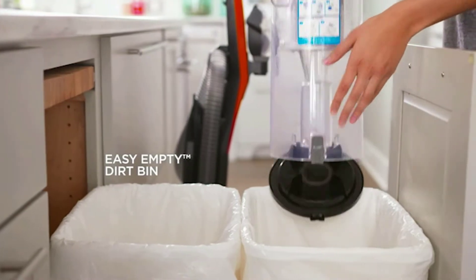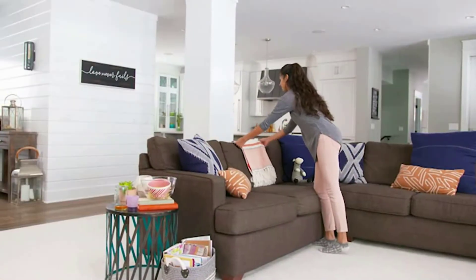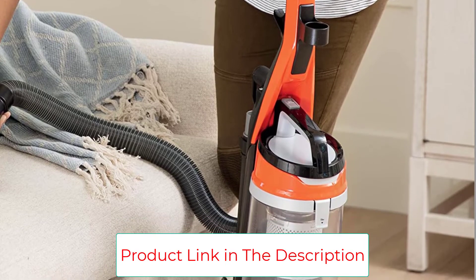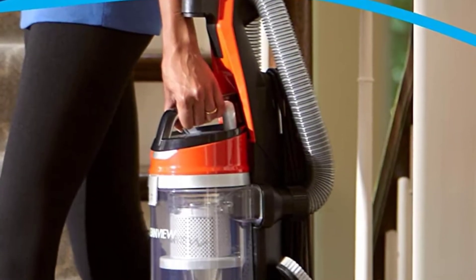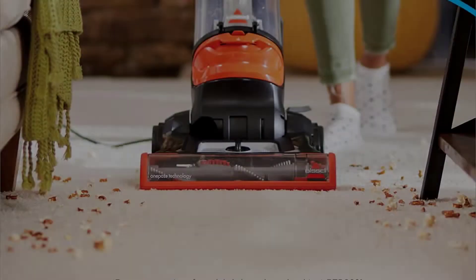It also has a particularly large 13.5-inch cleaning path to get jobs done more quickly. Onboard, you'll find a number of handy tools — four in total — including a crevice tool, a dusting brush, and even a turbo brush for tougher furniture messes. The multi-level filtration system isn't HEPA, but it does help trap more dust and is easily washable between projects.